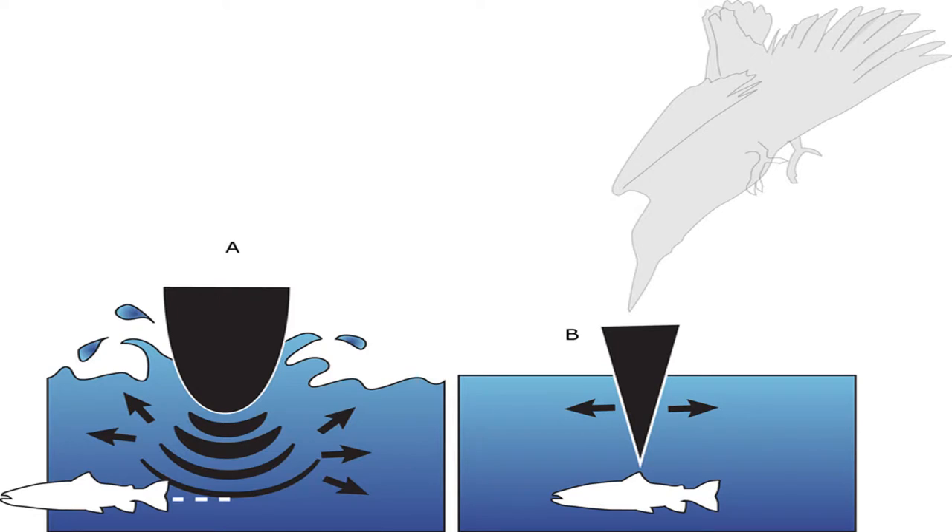You've heard of aerodynamic before — how about hydrodynamic? If a kingfisher had a rounded beak, such as on the left, it would push water ahead of it, which would scare or displace the prey. Instead, the wedge-shaped beak of the Belted Kingfisher enters the water without a splash and increases the chances of a successful hunt.